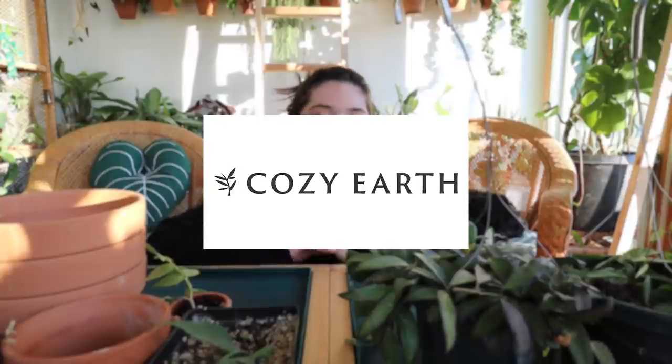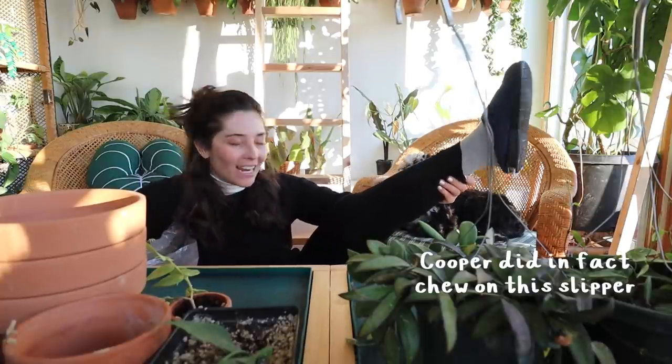Hello everybody! Welcome back to my channel. My name is Becca and on this channel we talk about all the houseplant things. Today we are doing something very fun - just repotting while I answer some questions and hang out. This video is sponsored by Cozy Earth and I'm really excited to talk about them later. I'm currently wearing a Cozy Earth set and loving every second of it.